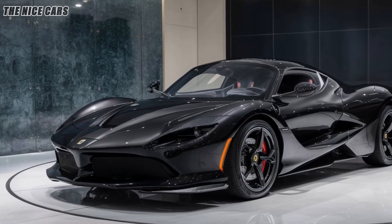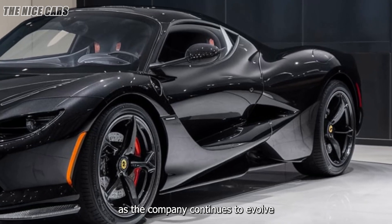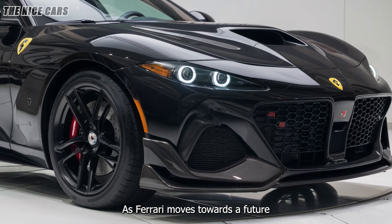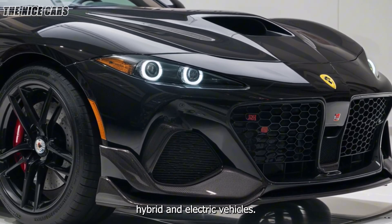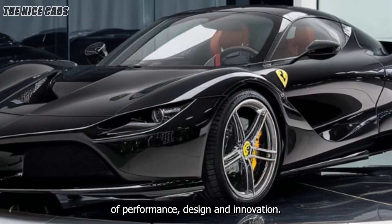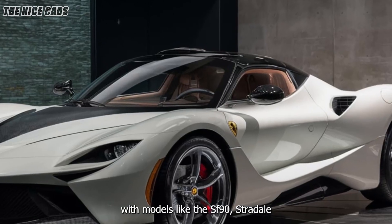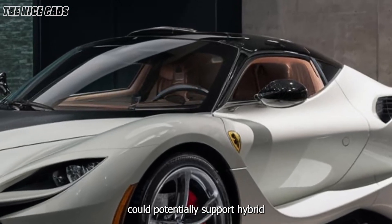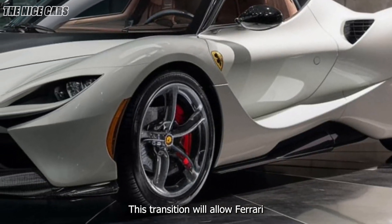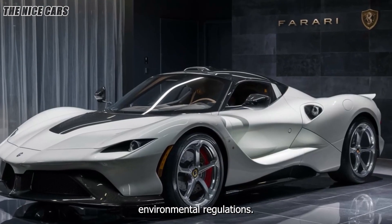The Ferrari Roma represents a pivotal moment in Ferrari's history as the company continues to evolve and adapt to changing market dynamics and customer preferences. As Ferrari moves towards a future that includes hybrid and electric vehicles, the Roma serves as a reminder of the brand's core values of performance, design, and innovation. Ferrari has already taken steps towards electrification with models like the SF90 Stradale, and the Roma's platform could potentially support hybrid or fully electric powertrains in the future, allowing Ferrari to continue delivering high-performance vehicles while meeting increasingly stringent environmental regulations.